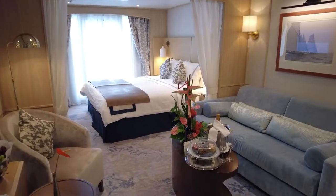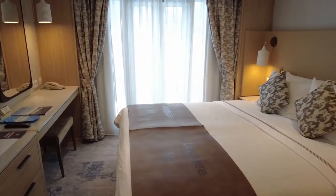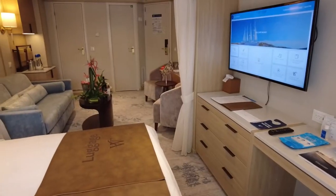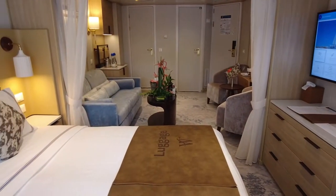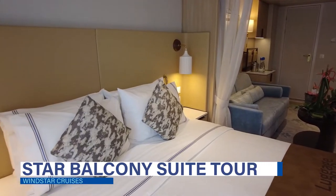We were very excited when on our recent Windstar Cruises' Dream of Tahiti Cruise, we were assigned one of the new Star Balcony Suites. What was it like sailing in this updated room? We're here to share everything with you in our exclusive Windstar Cruises' Star Balcony Suite Tour and Review, up next.